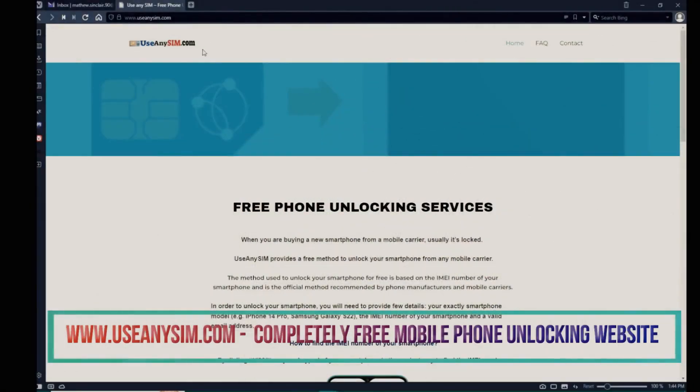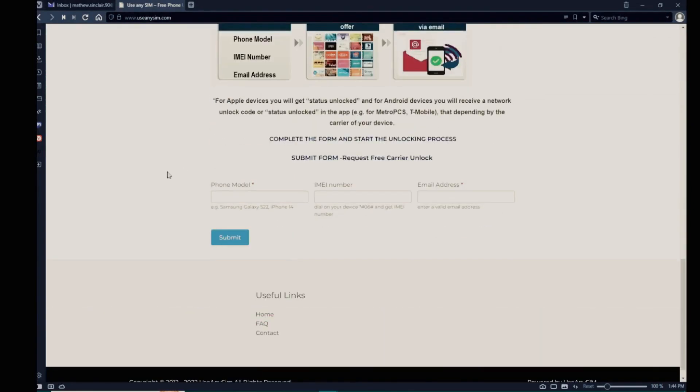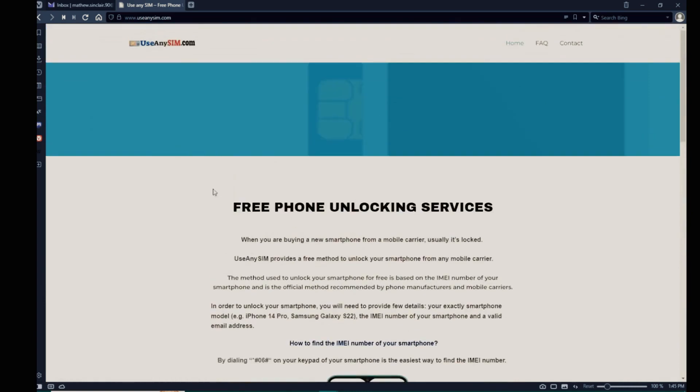Now we're going to switch to the computer. We're going to use this website to request the unlock code. First, you need to fill in the information about the phone you want to unlock in this form. The processing times may always vary, so be very patient — it may be very fast sometimes, but sometimes it may also take a little bit longer, so just keep that in mind.